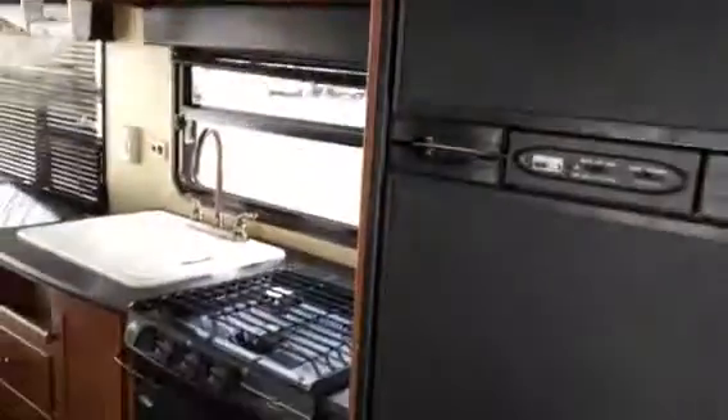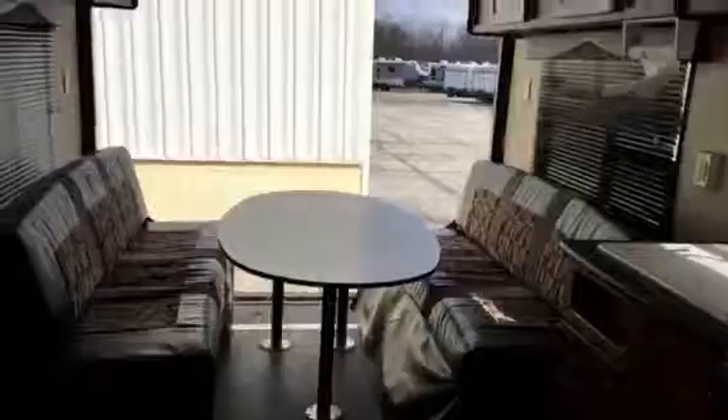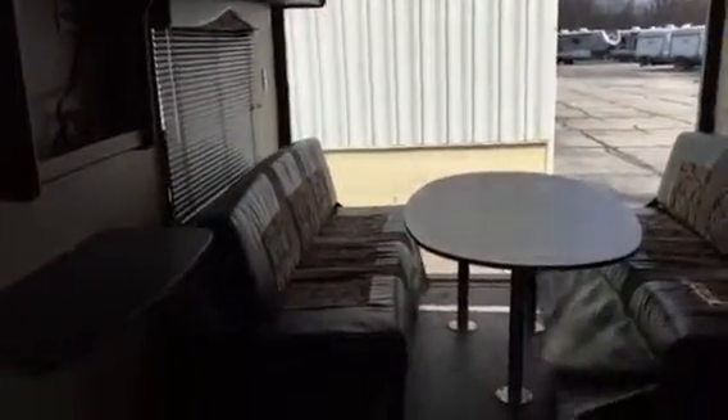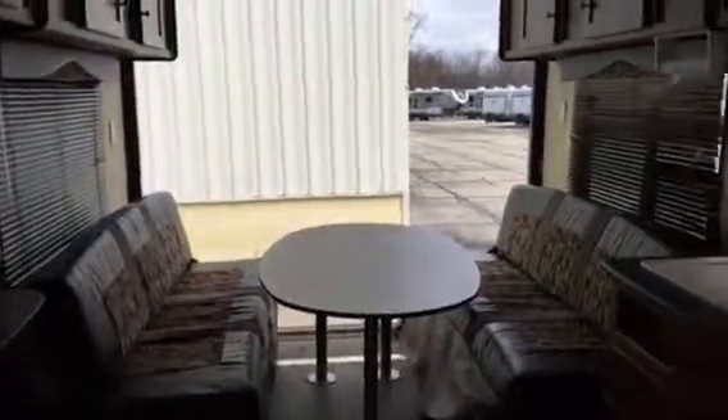Kitchen area, three cooktop stove, and then your rear area. So give me a call at 330-564-0222.